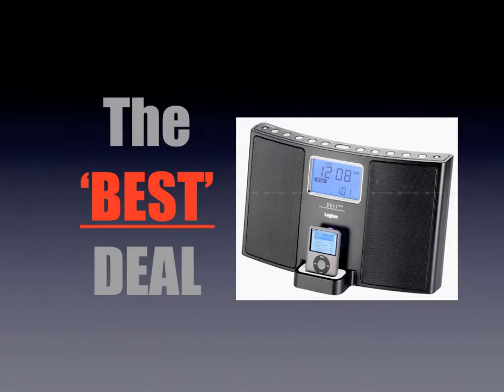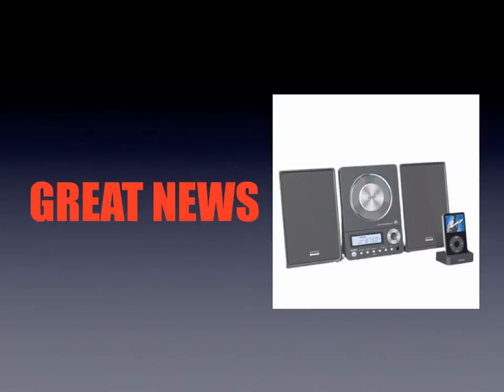However, everybody's looking for the best deal because nobody wants to spend any more money, so there has to be a better way. Well there is — there's some great news, because recently a new service was launched that takes the hassle out of finding you the lowest price for anything online.